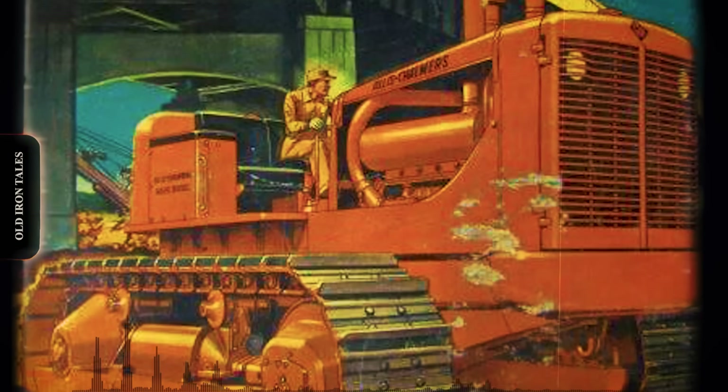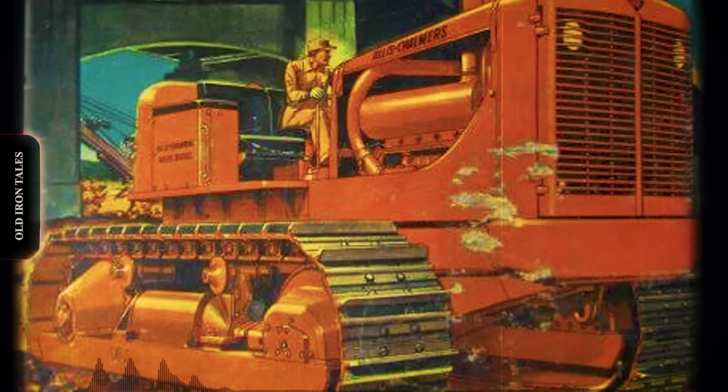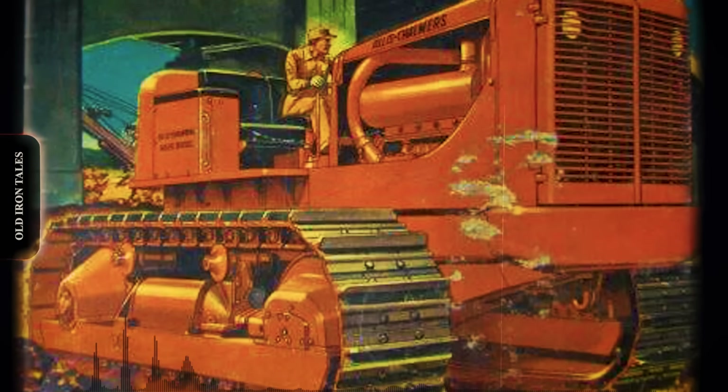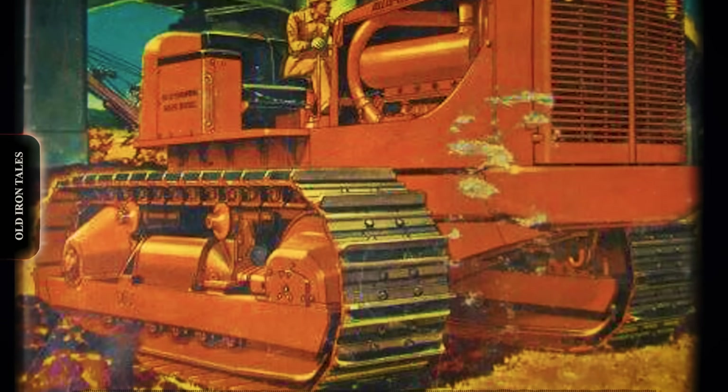At over two miles in length, Garrison Dam ranked as the fifth-largest earthen dam in the world. The project required moving 66.5 million cubic yards of earth — equivalent to 9 million truckloads — along with 1.5 million cubic yards of concrete. The project employed 2,300 workers living in specially constructed towns called Pick City and Riverdale.